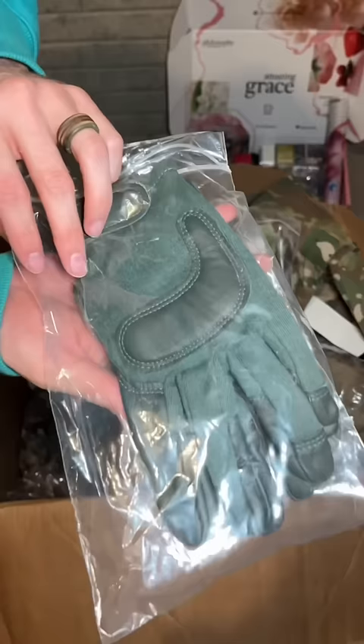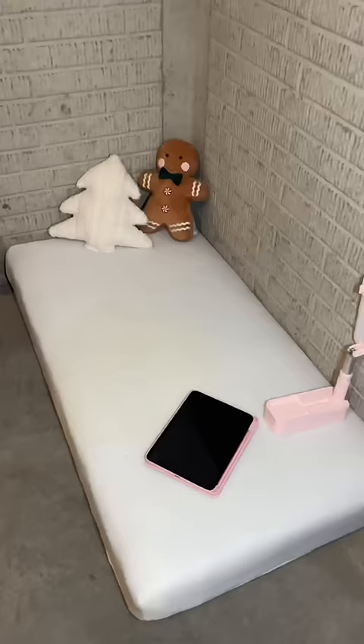We have these emergency packs. I love that they even have a battery in them. Protective gloves. Then we just have a little setup.